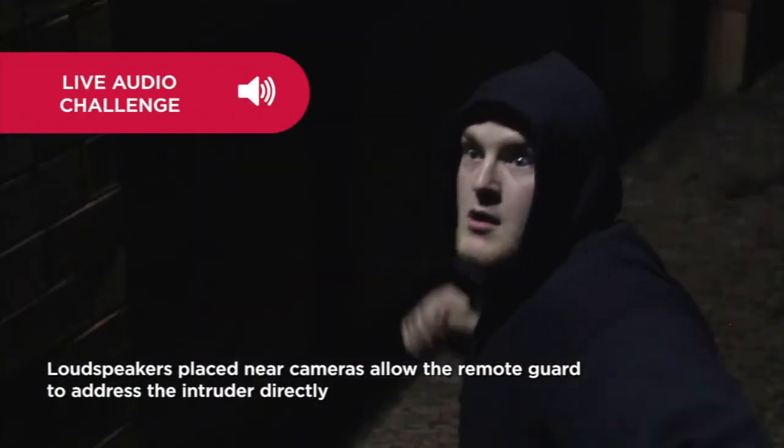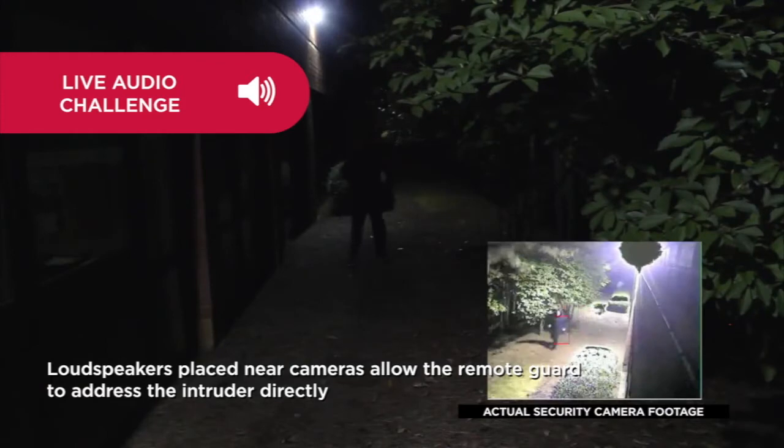Attention! You are trespassing on private property and are being recorded by SiteGuard 101. Leave the premises immediately.